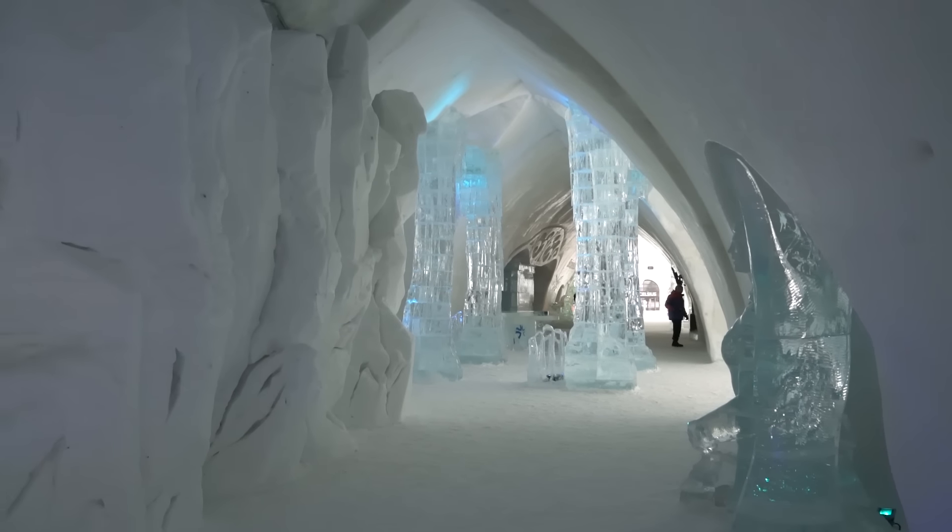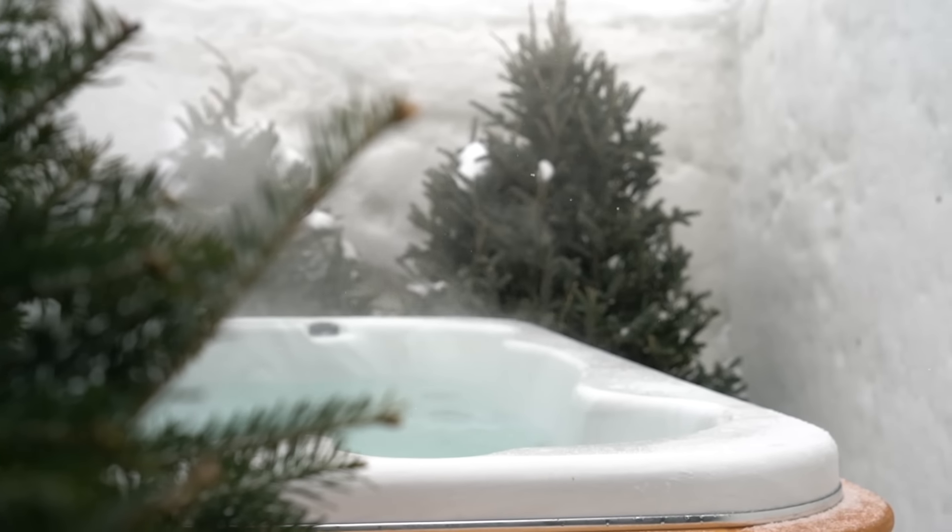You don't have to stay overnight to see the Ice Hotel. Every day from 10 a.m. till midnight, visitors can explore the hotel and its amenities.